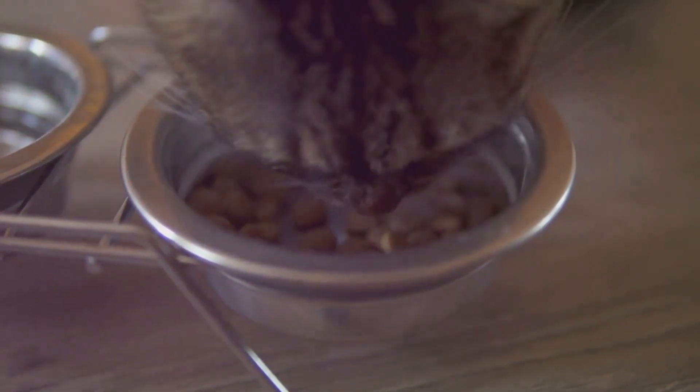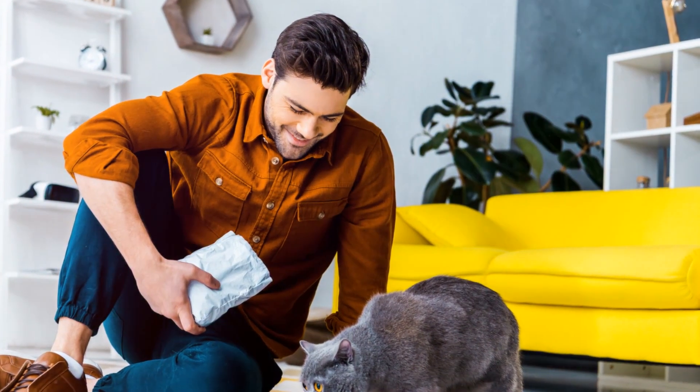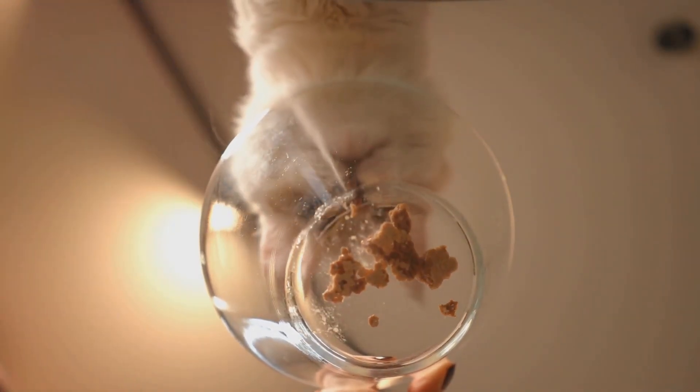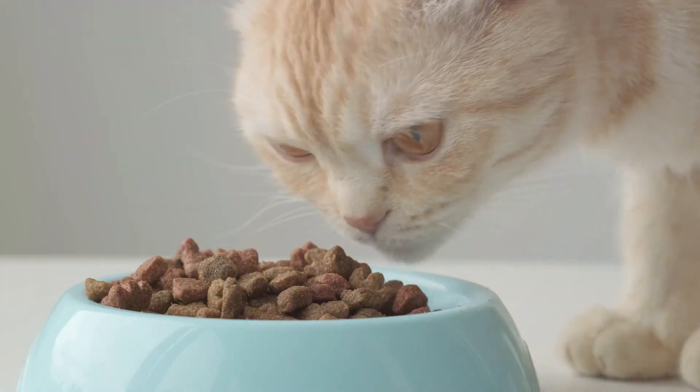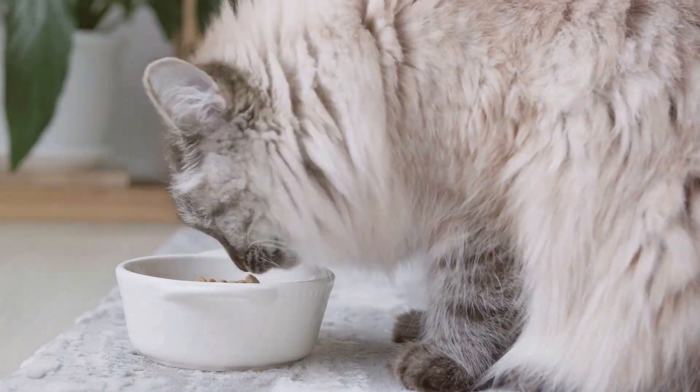However, it's not without its downsides. Dry food often contains higher amounts of carbohydrates, not a primary component of a cat's natural diet. Plus, the lack of moisture can be a concern. While dry food offers convenience and cost-effectiveness, it's essential to consider its higher carbohydrate content and lack of moisture.